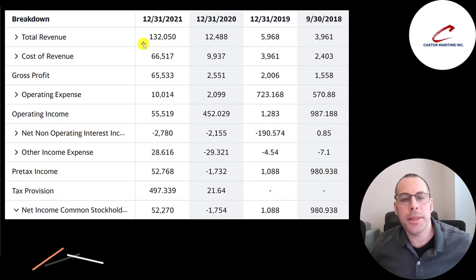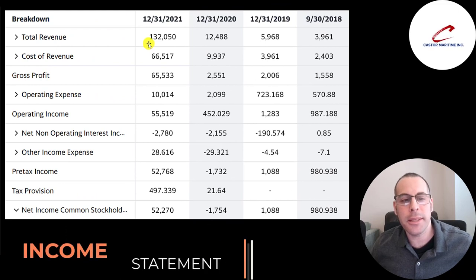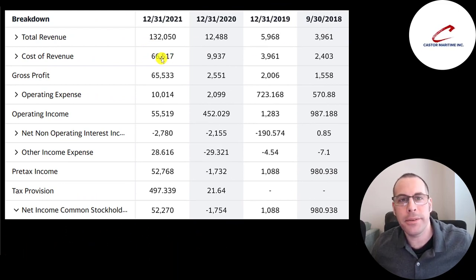This is the company's income statement. The top line is revenue. Below that is the cost of revenue — the expenses directly related to generating the revenue, such as the cost to maintain the vessels and insurance. Revenue minus cost of revenue gives you gross profit, which grew from $1.6 million up to $65 million. Below that are operating expenses, including payroll for support functions. Gross profit minus operating expenses gives you operating income, which grew from $1 million to $55 million.